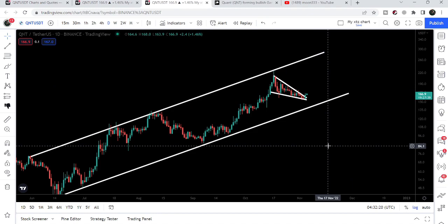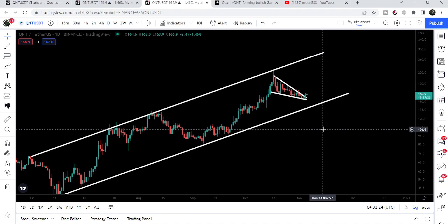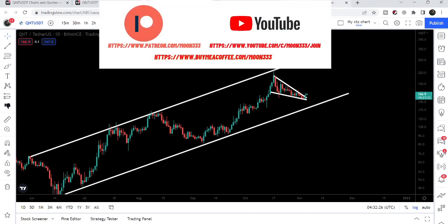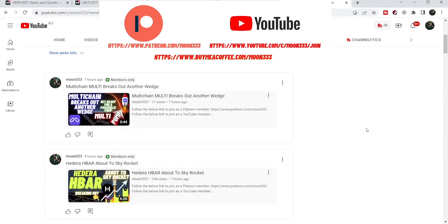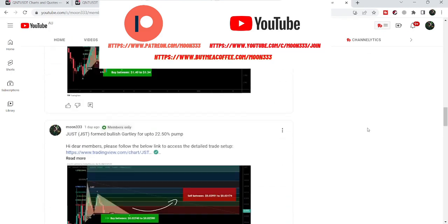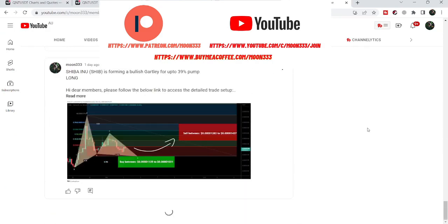In today's video we will take a look at the next expected move. Before starting this analysis, if you are not subscribed to my channel then do subscribe for more ideas. You can also join me as a YouTube member or as a Patreon member, where I'm sharing different trading ideas. You can find the link in the video's description.